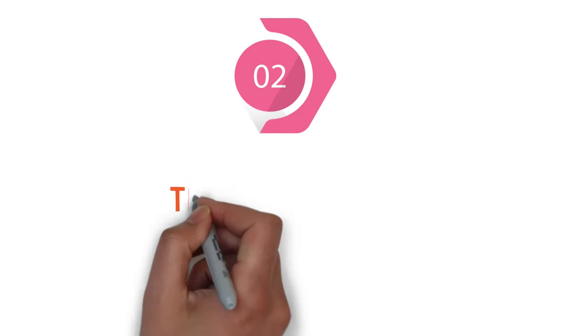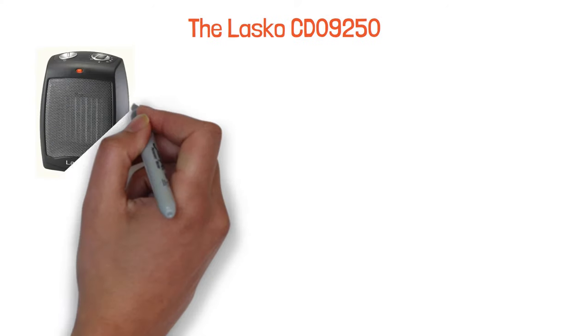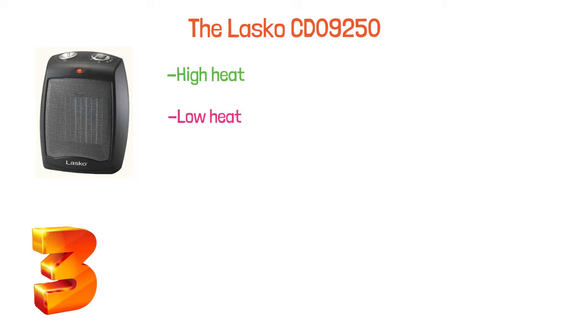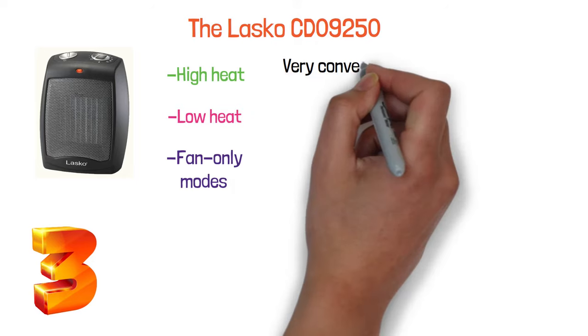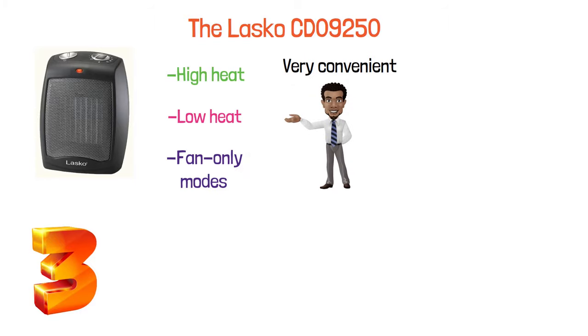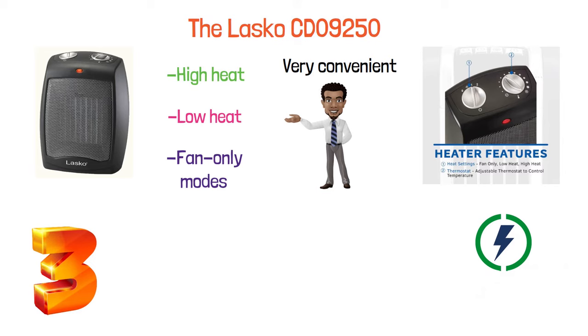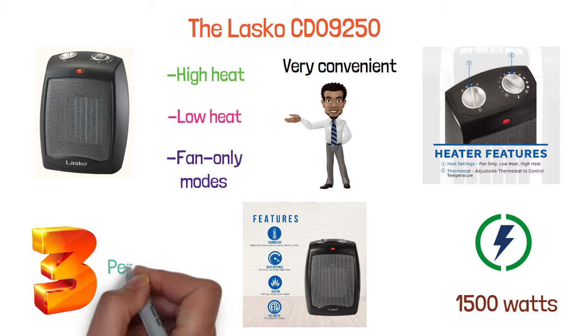At number two, we have the Lasko CD09250. Lasko's small space heater comes with three quiet settings which include high heat, low heat, and fan-only modes. This makes it very convenient for year-round usage, especially as it comes with an adjustable thermostat. The thermostat allows you to adjust the ceramic heating element with a power of up to 1,500 watts. It has 11 different temperature settings, making personalization entirely possible.